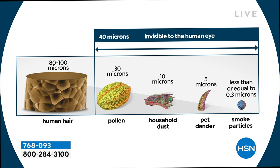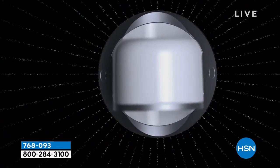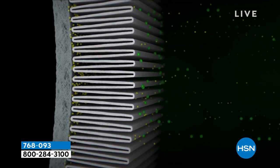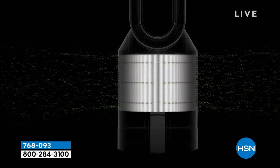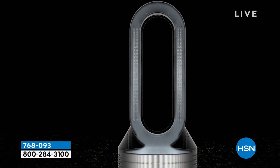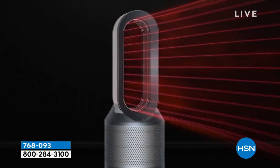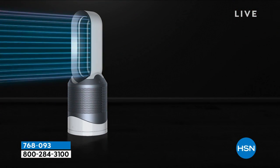A micron visualization: a human hair gets smaller and smaller all the way down to smoke particles at 0.3 microns. About six gallons of air per second are drawn in at the base; particles must pass through the filtration system. The activated carbon layer captures odors and fumes; purified air then travels up through the unit and is projected as amplified airflow through the loop — either as cooling in warmer months or heating right now via ceramic plates that heat the air evenly and safely.